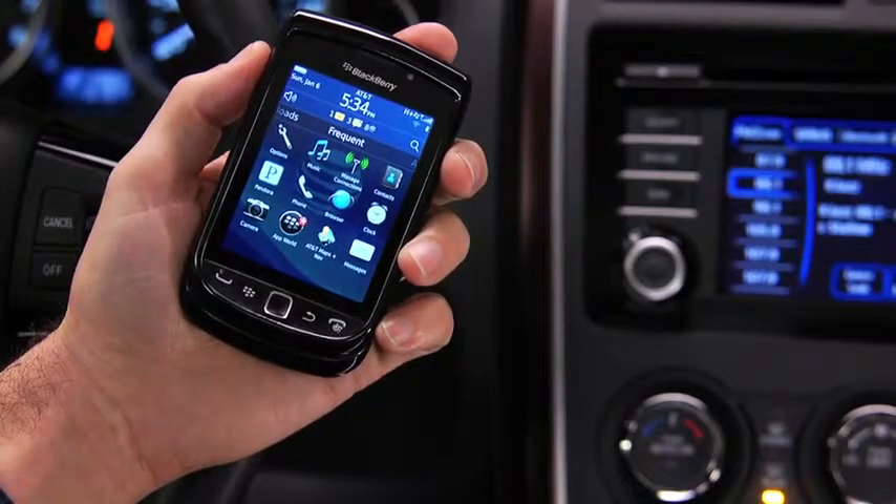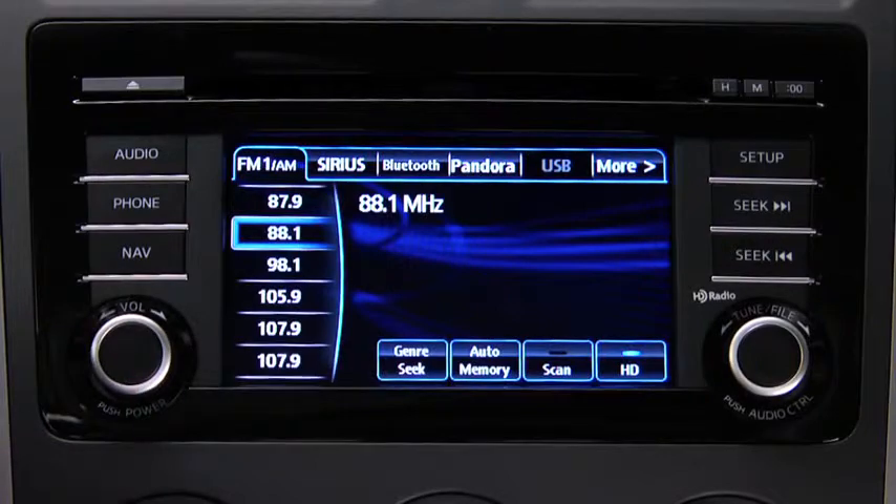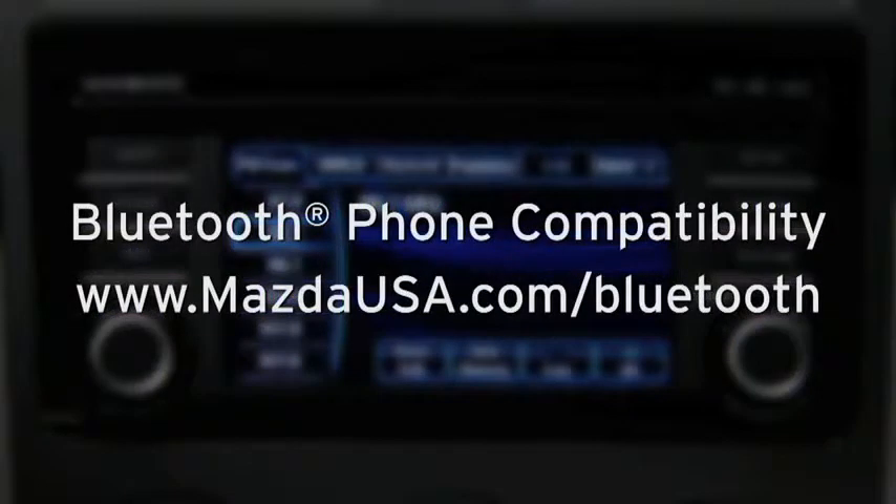Turn on the paired Bluetooth phone with audio streaming profile in the vehicle audio system. To determine phone compatibility with Bluetooth audio streaming, go to mazdausa.com/bluetooth.